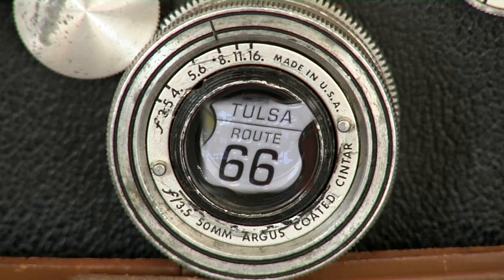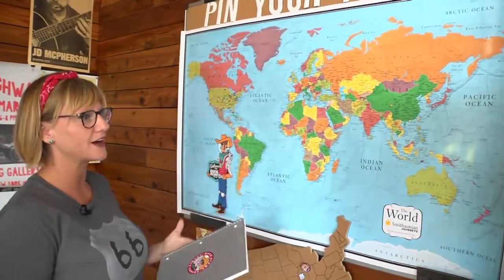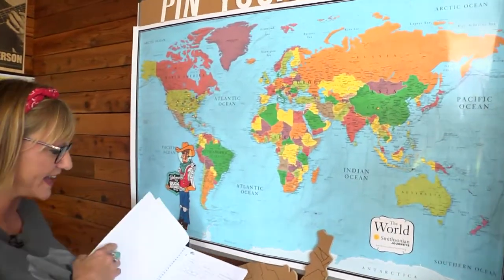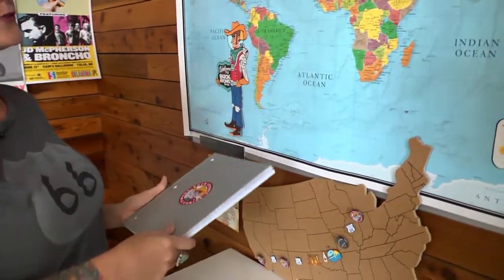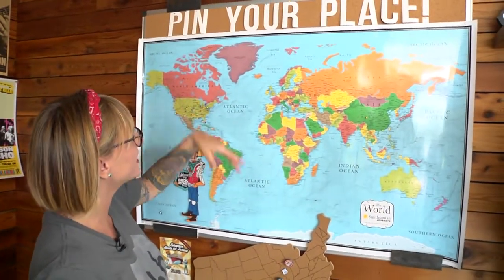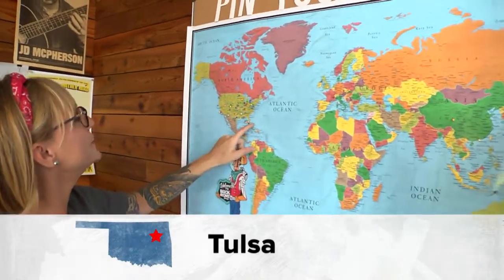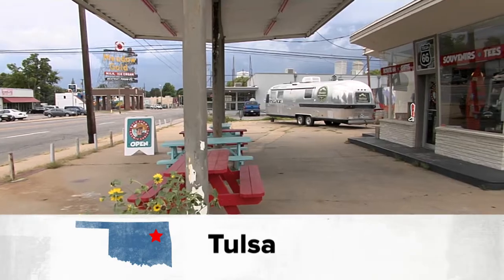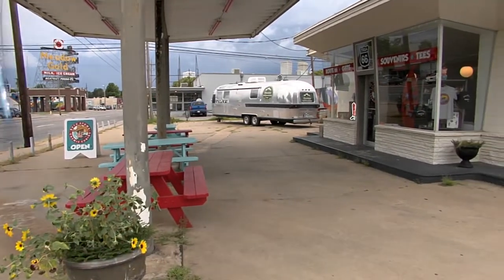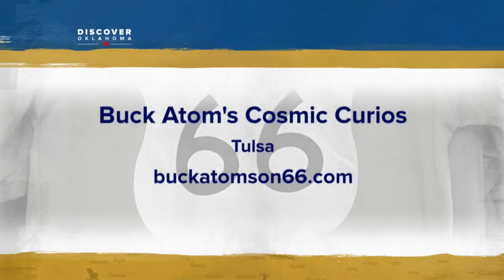Get all the photos you want, but before you leave, make sure to pin your place. Anytime somebody travels through, they sign the guest book and pin where they're from. They've already had people from China, France, Germany, Scotland, Ireland, and the UK — not to mention dozens of U.S. cities. On Route 66 in Tulsa, I'm Jason Grubbs for Discover Oklahoma. You'll find Buck Adams at 1347 East 11th Street in Tulsa. They're open Tuesday through Saturday 10 to 5:30, and Sundays 11 to 3. They are closed on Mondays.